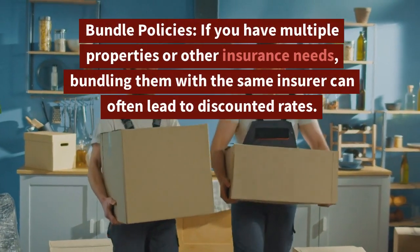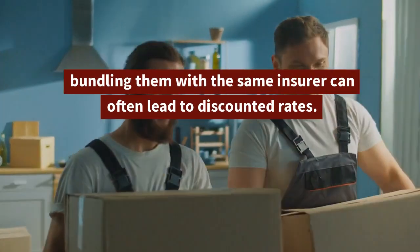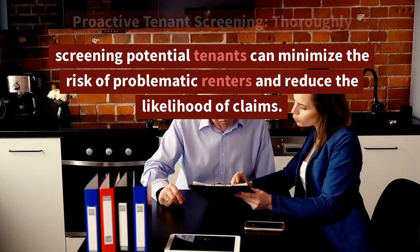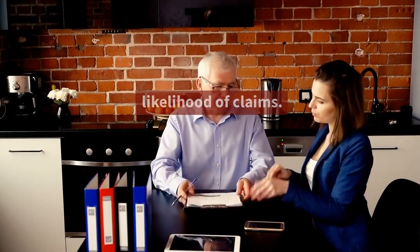5. Bundle Policies: If you have multiple properties or other insurance needs, bundling them with the same insurer can often lead to discounted rates. 6. Proactive Tenant Screening: Thoroughly screening potential tenants can minimize the risk of problematic renters and reduce the likelihood of claims.